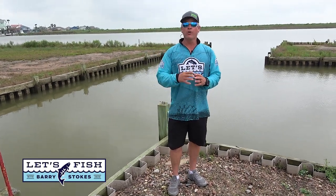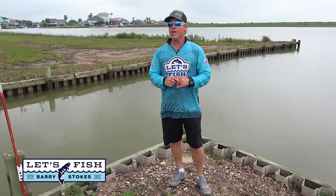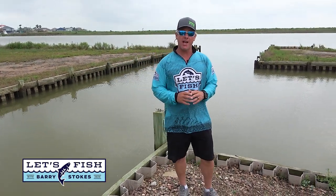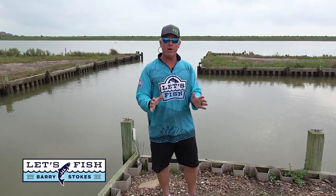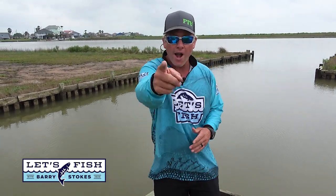Hey everyone, glad you were with us for the show today. We're going to show you some great techniques and gear to help you catch more speckled trout. One of my passions is wade fishing shallow flats, and today I'm going to bring you along as we jump out of the boat and stalk speckled trout. Let's Fish TV is on the air right now.